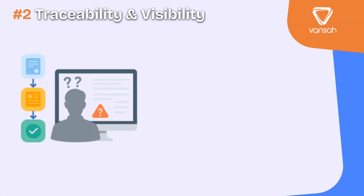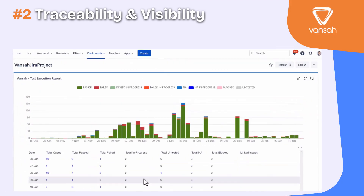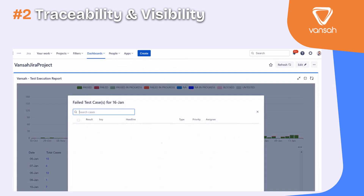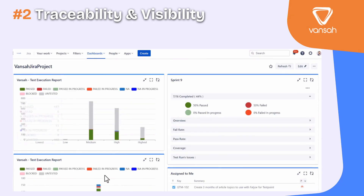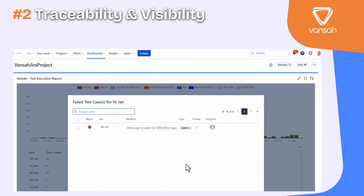Second, look for complete traceability and real-time visibility. Every requirement should be directly linked to its test cases and executions, so you know exactly what's covered and what isn't. With real-time dashboards inside Jira, you can instantly see progress, risks and gaps. Without this, testing becomes a black box. Stakeholders have no idea what's been tested or whether the release is on track until the very last minute — creating delays, surprises and missed defects.